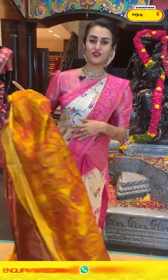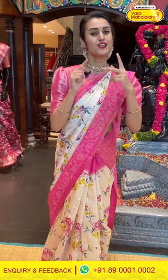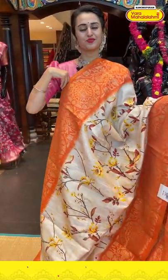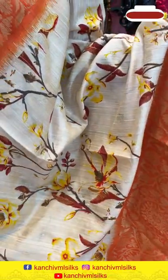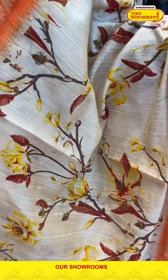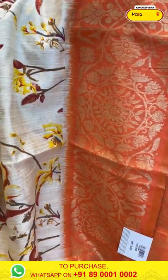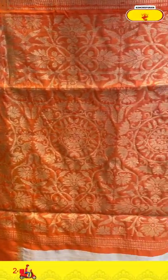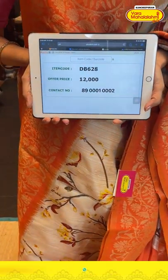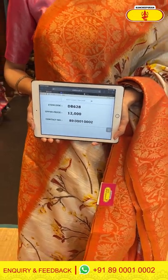Our videos are on Instagram, IGTV, Facebook, and also YouTube. In case you miss any of our live videos, do get back to social media and watch it again. Moving on to the next saree: a beautiful white and peach color. The border is a floral and leaf print with floral and leaf zari and gold zari. The blouse is a beautiful contrast blouse. The code is DB628 and the price retails for ₹12,000. Take a screenshot and ping us on 89001002.